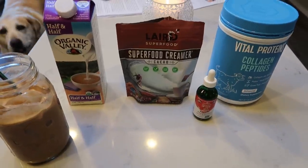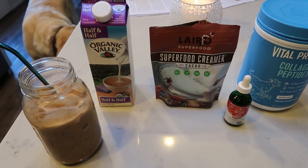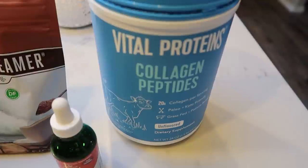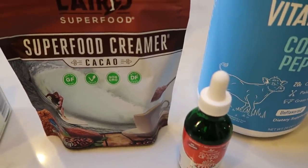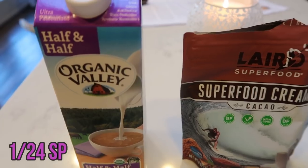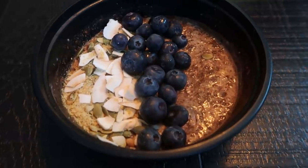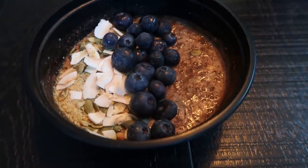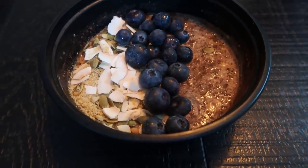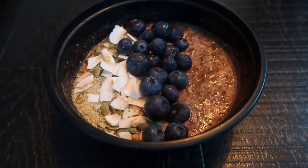Good morning, happy Thursday! We have a busy day so we're getting a jump start at about 6:30. In my coffee: collagen peptides, peppermint sweet drops, cacao powder creamer — making it like a peppermint mocha — and about a teaspoon of half-and-half. For breakfast I'm doing my last oatmeal power bowl for four smart points — no egg today — making it quick so I can get out the door for grocery shopping and then showing some properties this afternoon.